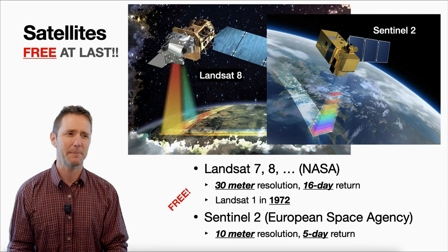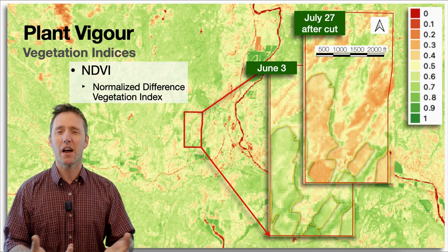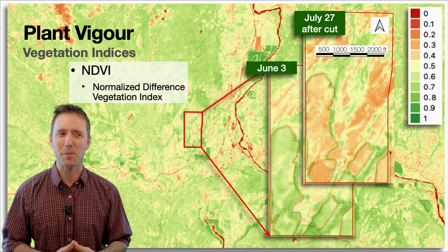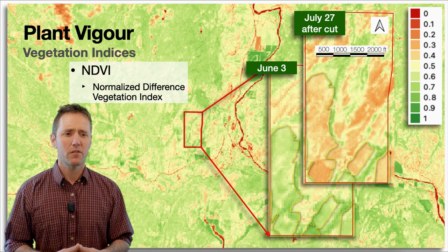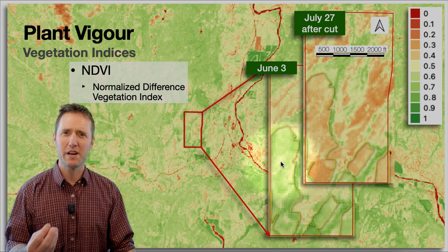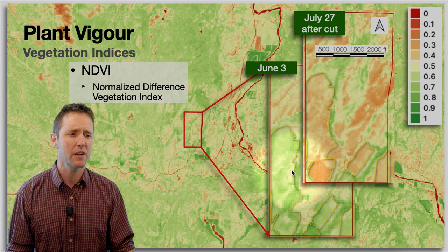You can get maps like this on PlantVigor. The greener the map, the more healthy and productive the vegetation; the redder the map, the less vegetation — or sometimes it's water, a road, or a cloud. I downloaded these maps from Sentinel-2 to look at a farm in Rock Creek, and when I talked to the farmer about this map, he was impressed — the areas of dark versus light really reflected the difference in productivity he found. He got a lot more bales from the dark areas and far fewer bales in the light areas.